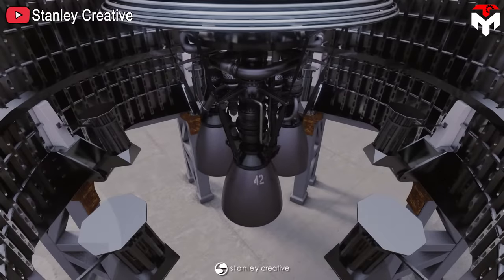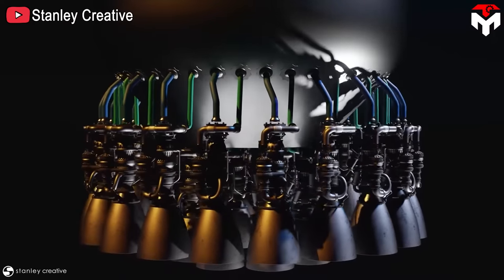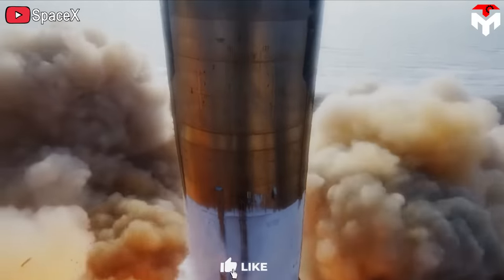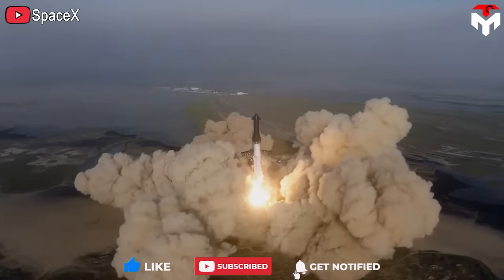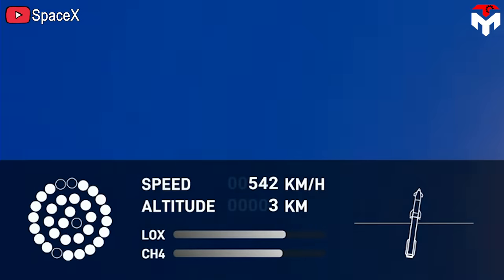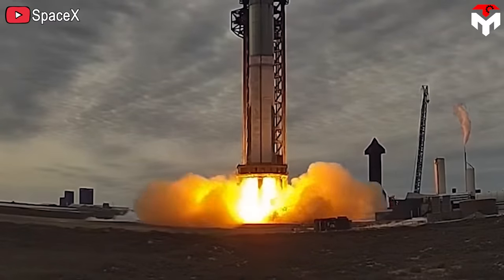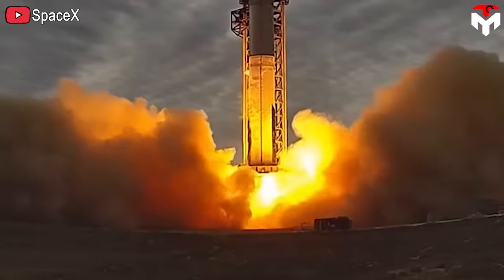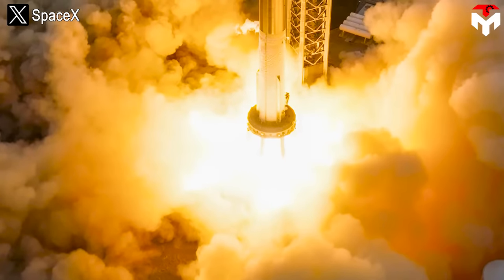However, Raptor continued to have changes and upgrades, especially in the past few months, because it still encountered some problems during its first orbital test flight. Specifically, when the flight lifted off, a few engines were not activated. During the flight, some other engines were also shut down. After the flight, SpaceX confirmed the failure came from the ignition, hydraulic power unit system, nozzle, and manifold system.